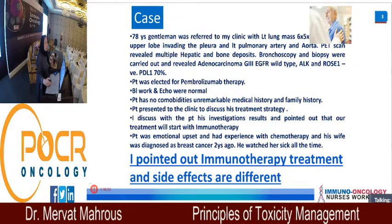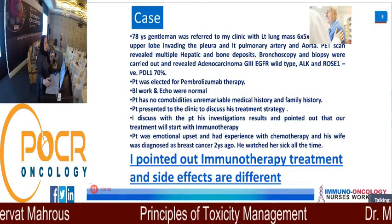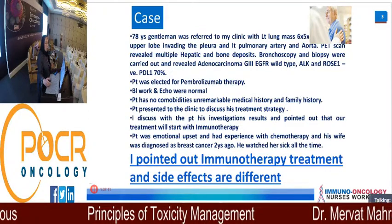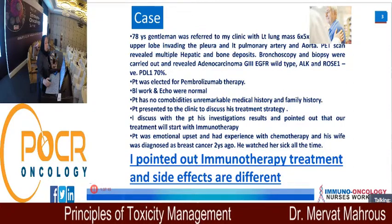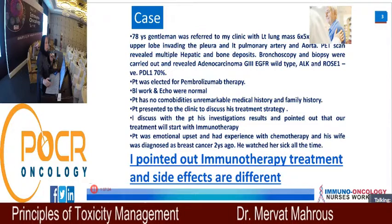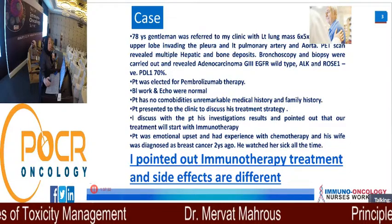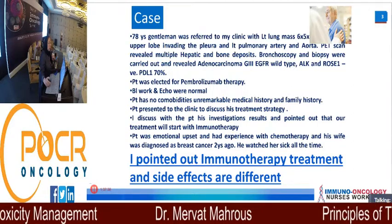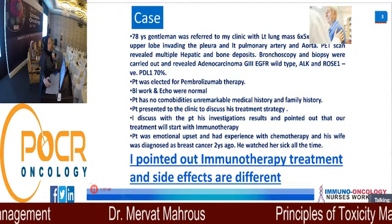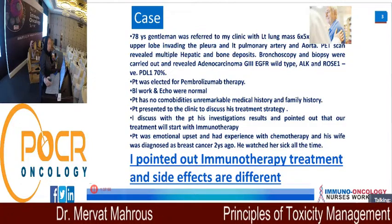The patient presented to the clinic and I had to discuss the treatment strategy with him. He was a little upset. When I told him he would receive immunotherapy, he said no — he had experience watching his wife, who was diagnosed with breast cancer and received chemotherapy. He watched her sick all the time and said, 'Don't worry doctor, I know it all comes with vomiting, diarrhea, and sickness.' So I pointed out that immunotherapy side effects are different, and this is a really important issue.